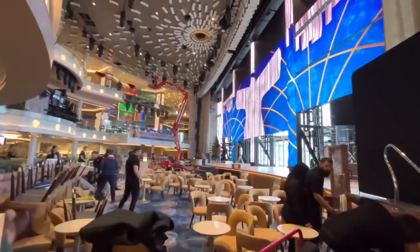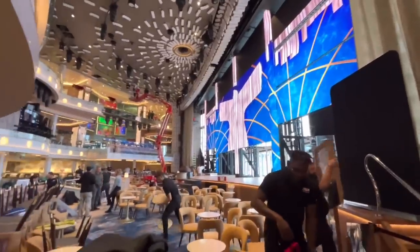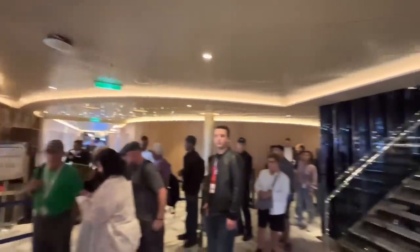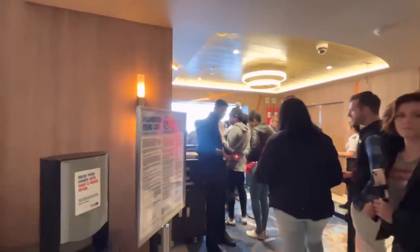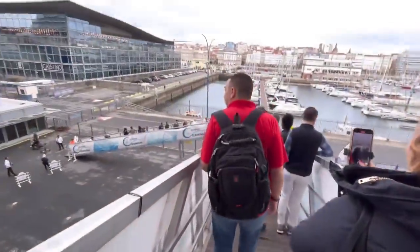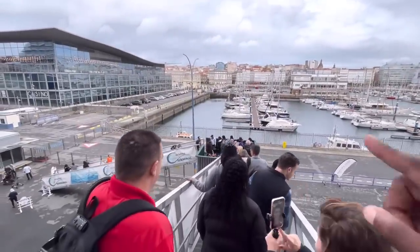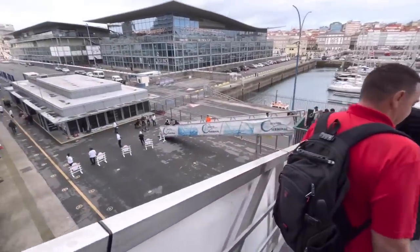So while everybody's out playing in port, they're going to set up for the shows so that when everybody comes back, they have this new magical layout available. We should be out in about five minutes. The reason for this giant cluster here is because originally they had two gangways set up, but today we only got one, and you've got 5,000 people coming in and out from this one area. So hey, we got to make it work.